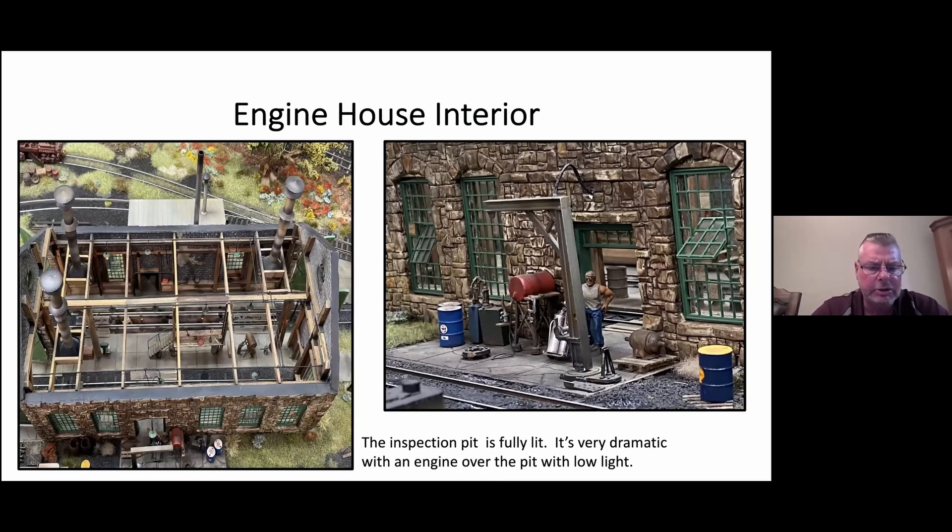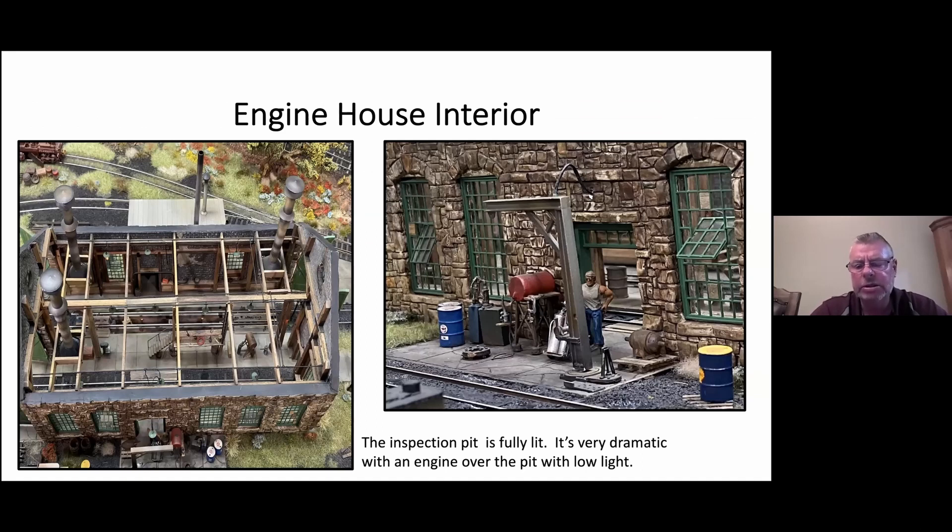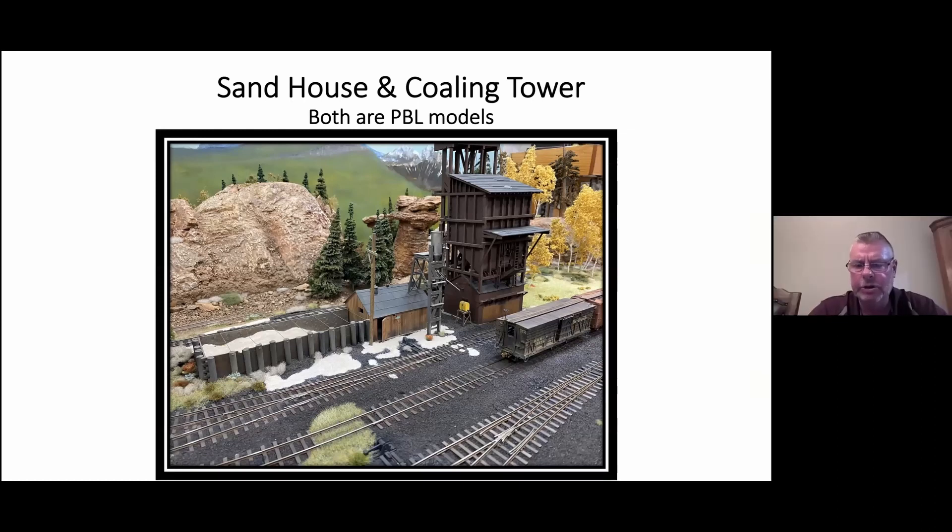Here's the interior of the engine house. On the left side you'll see the track that goes through — it has an inspection pit that is lit. In low light, when a locomotive is parked on it, it's a very dramatic picture. Unfortunately I couldn't get a good photograph, but if you ever come over in real time you'll see it literally looks great. The outside picture on the right shows the exterior detail. I modified the windows to represent that they open up.